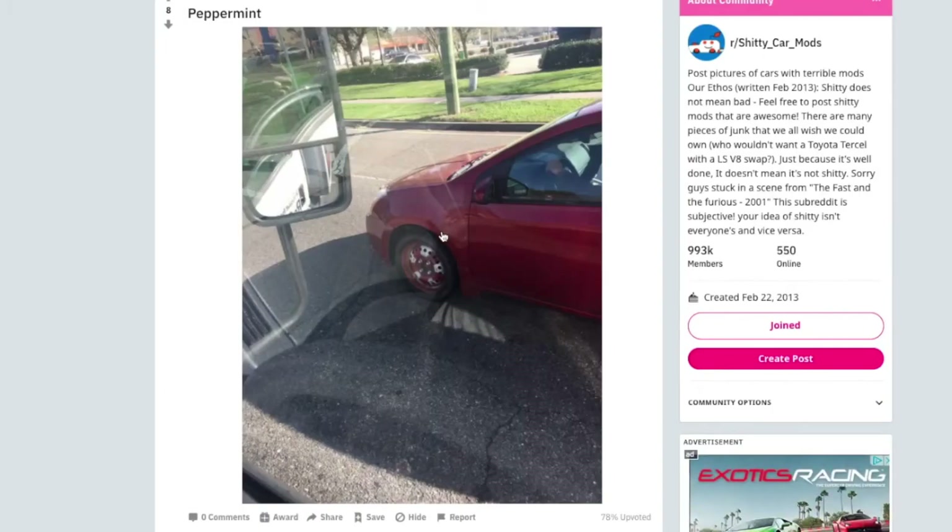Now here we are rolling with the Peppermint wheels. I'm not sure if this was a failed modification attempt. Was there a wheel cover on top of the wheel? They must have painted the wheel red and then put the wheel cover on top and painted it white. Why would you do this? I'm not sure if this is a shitty mod or just a silly mod. Sometimes I look through Reddit and I think — is this really a bad mod because they're being negligent, or are they just having fun? Who knows? What are your thoughts?